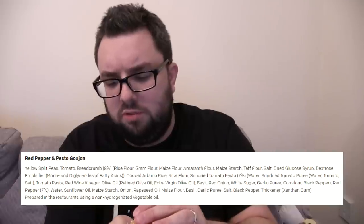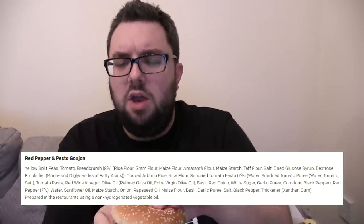It's a red pesto goujon. The ingredients are on screen. The old one was not too bad, the old Vegetable Deluxe — nothing mind-blowing. So let's give this a go and see if it's any good. Here we go.